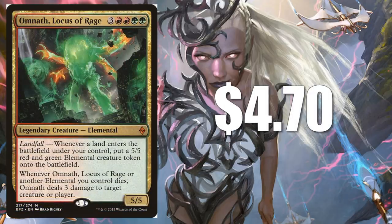Omnath, Locus of Rage at $4.70. The Nature's Vengeance deck that came out with the Commander 2018 series had a lot of great cards that synergized with this. If you like playing Land Matters decks or the Landfall mechanic, this one is for you.